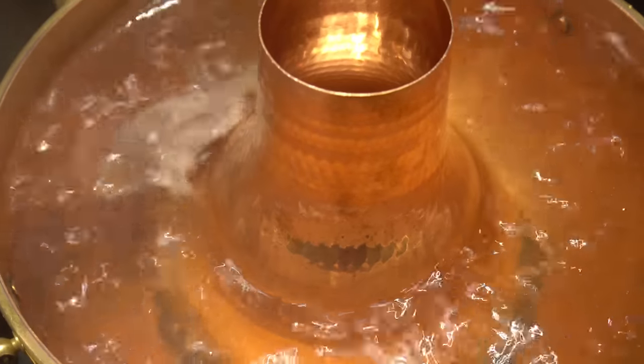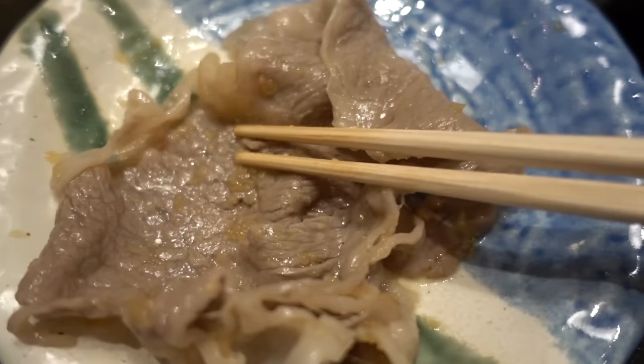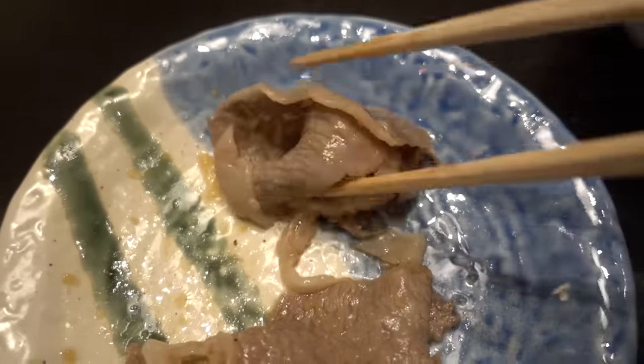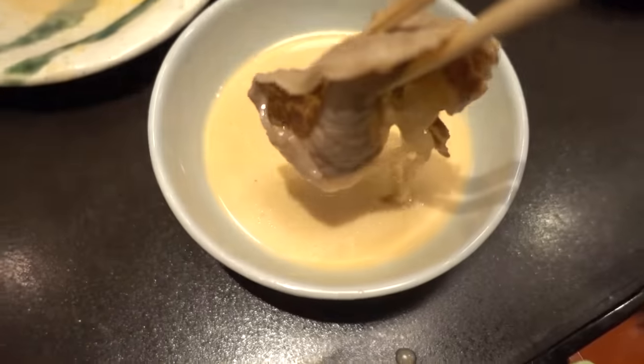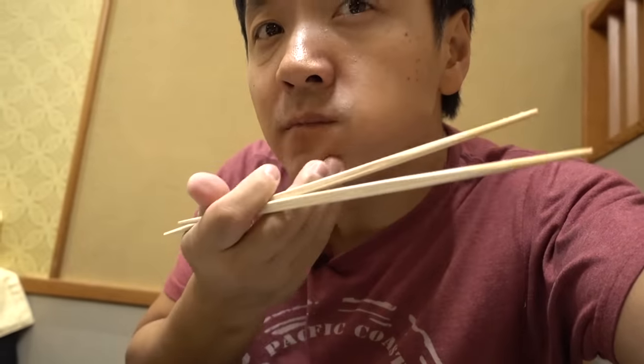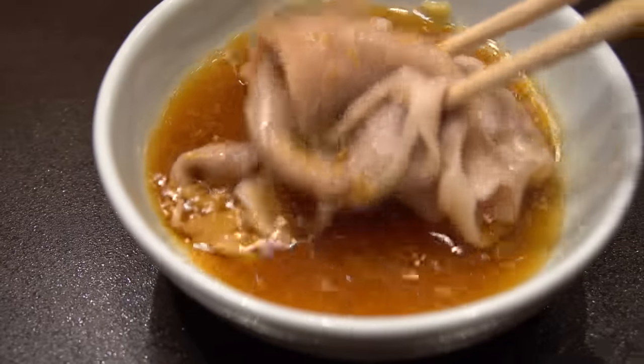Eating top quality wagyu in shabu shabu form is completely different. You can see how easily this is falling apart — because the meat is so thin, it almost doesn't feel like I'm eating meat. It feels like I'm eating a slice of melty butter or something. Dip it in the sesame sauce a little bit, just add a tad of hot oil. I almost don't believe I'm eating meat.